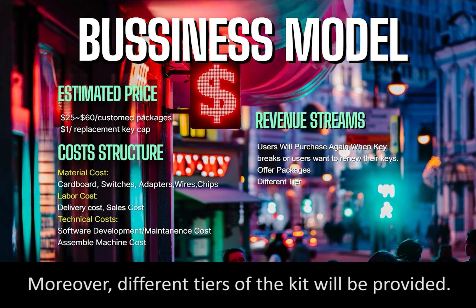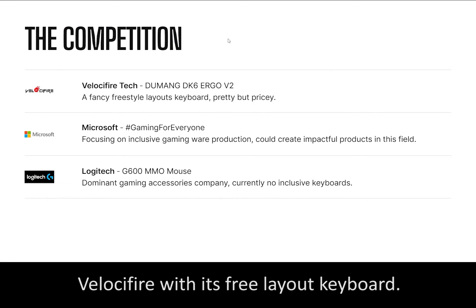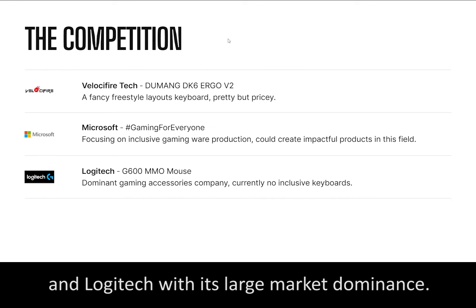Moreover, different types of the kit will be provided. Our competitors will be Velocifier with its free-layout keyboard, Microsoft's Gaming for Everyone concept, and Logitech with its large market dominance.